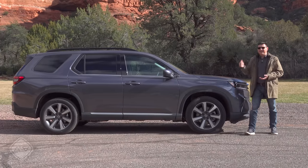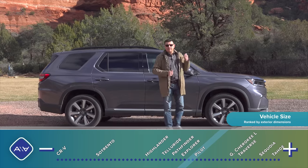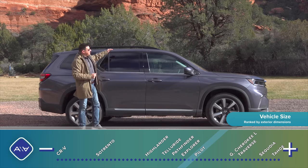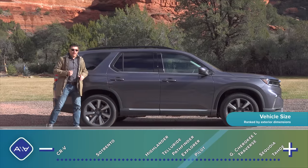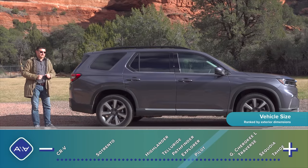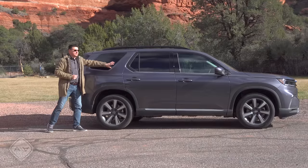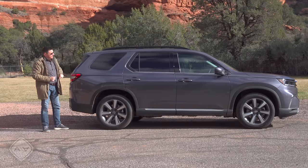At 199.9 inches long, this is 3.5 inches longer than the outgoing model, and the wheelbase has also been stretched to improve second and third row legroom. The body has become a little bit bigger — it's about an inch taller than before and higher off the ground: 8.3 inches in the new Trail Sport model, 7.3 inches of ground clearance in the rest of the lineup. They've also tweaked the rear-end styling with a body-painted pillar and a more trapezoidal rear window.